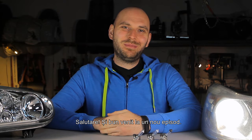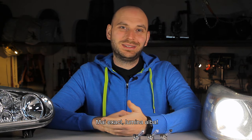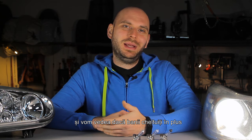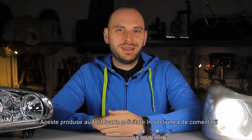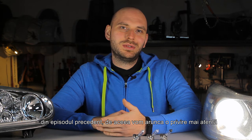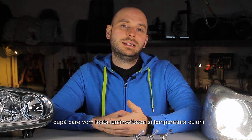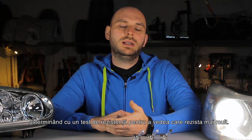Hi guys and welcome to a new episode! Today we'll shed some more light — whiter light to be exact. We'll test some light bulbs that pretend to have a xenon effect and see if the extra money spent on some of the best bulbs available on the market will make any difference. These products were very requested in the comments from the previous episode, so we'll take a closer look at them, starting with a short overview of each one, then test the light output and color temperature, finishing up with an endurance test to see which one lasts longer.